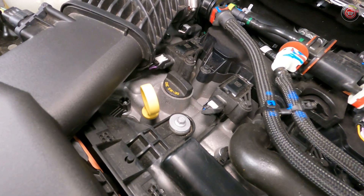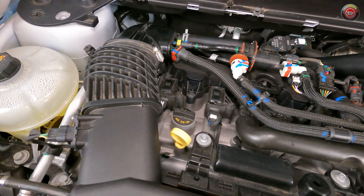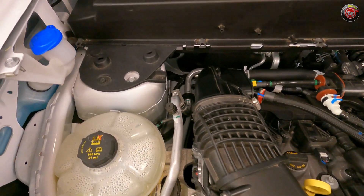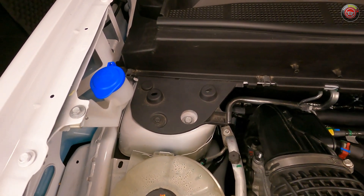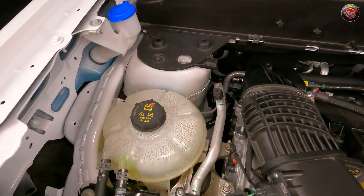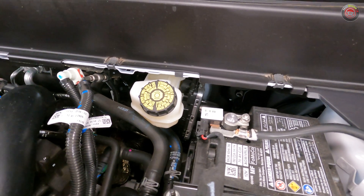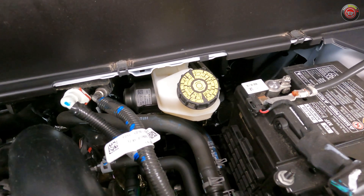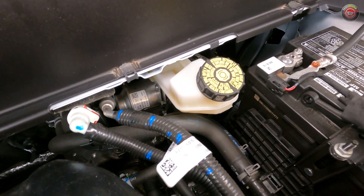The oil dipstick and filler cap are easy to find at the top of the engine in plain sight. Changing the oil filter requires access underneath, which means removing the big undershield. Windshield washer fluid is at the passenger side fender with a bright blue cap. Next to it is the main engine coolant reservoir. Checking the brake fluid is done at the driver's side firewall. You'll note here that instead of a standard power booster and master cylinder, there's an electric motor computer-controlled brake system and ABS combination unit.